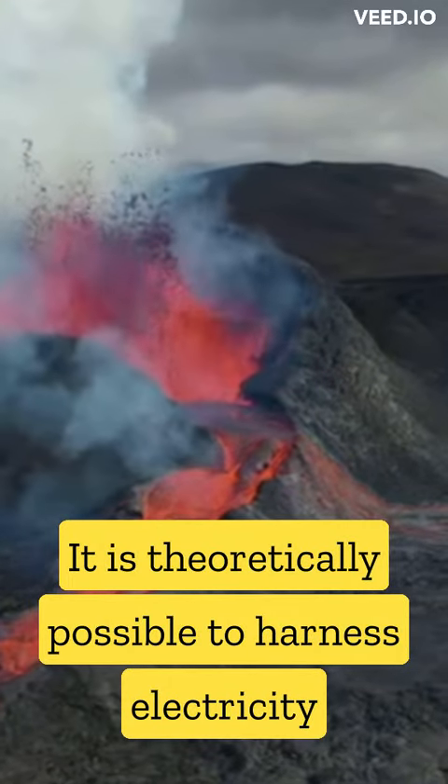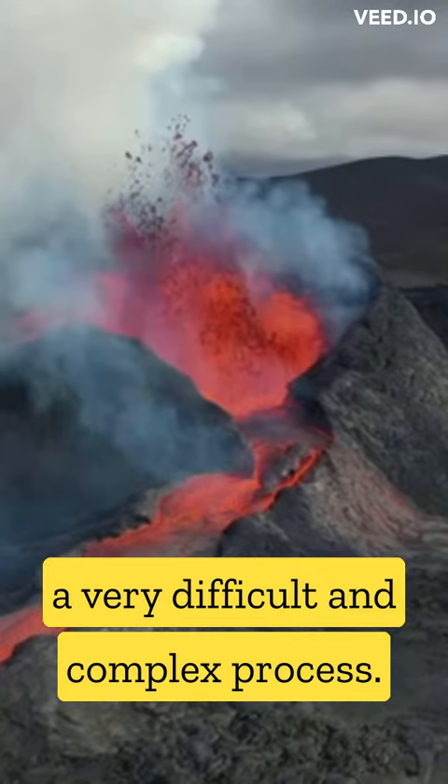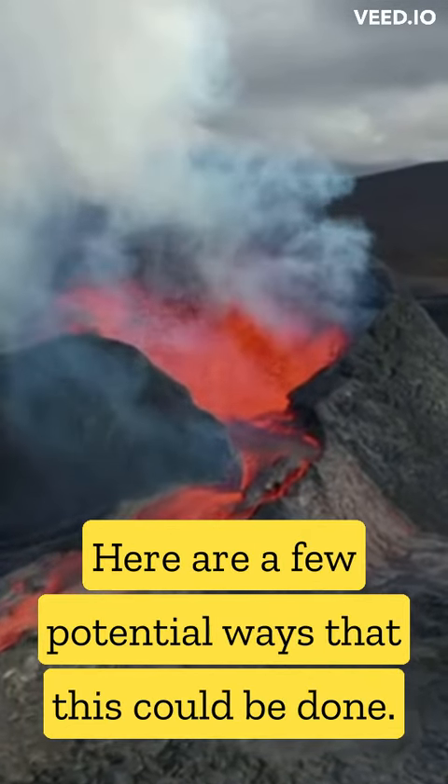It is theoretically possible to harness electricity from a volcano, but it would be a very difficult and complex process. Here are a few potential ways that this could be done.